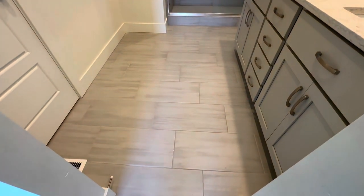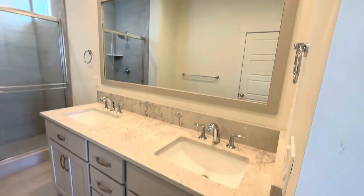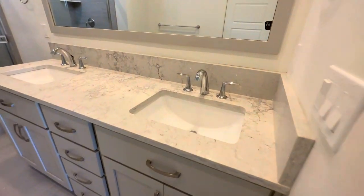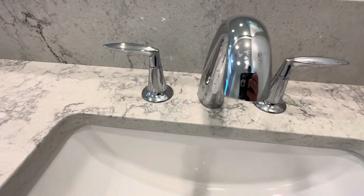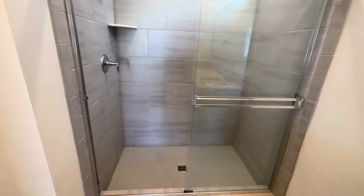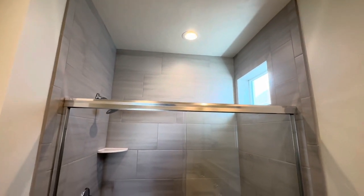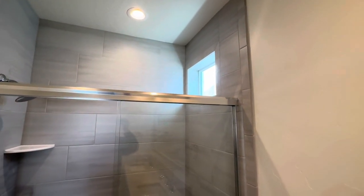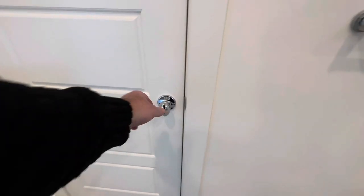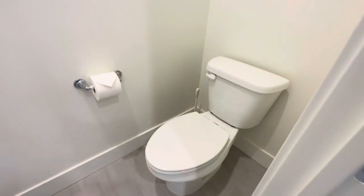Entering the master bathroom, you'll notice real tile flooring. His and her sinks with a huge mirror that is also wood wrapped. Chrome fixtures. A nice big glass-enclosed shower with full tile from floor to ceiling — those little added touches that make a house look a lot classier — and a window bringing in natural light. Another feature is the enclosed commode with an elongated toilet area.